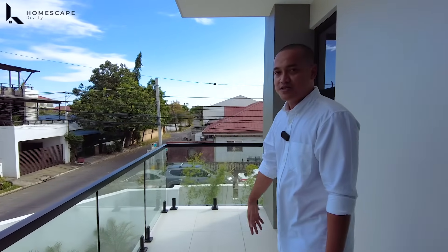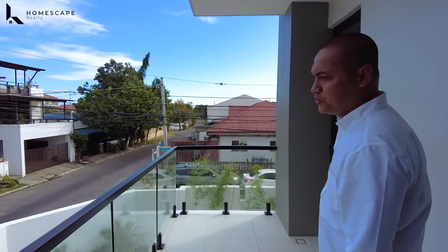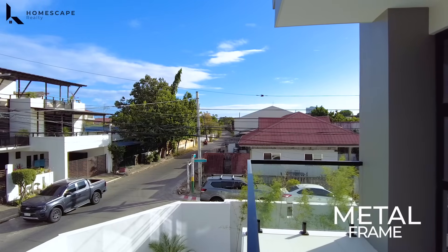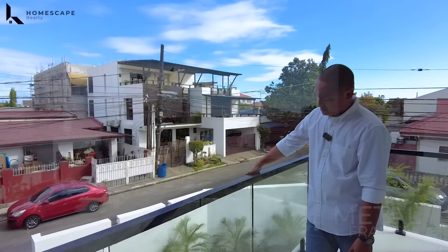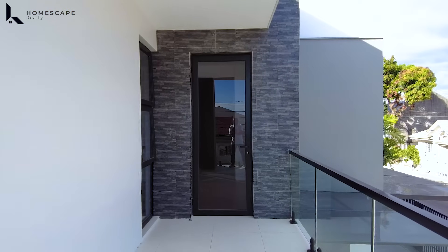For the balcony, there's lots of fresh air and natural light flowing into your double-high ceiling. We also have a metal frame for the balcony with half-inch tempered glass — very thick as installed.